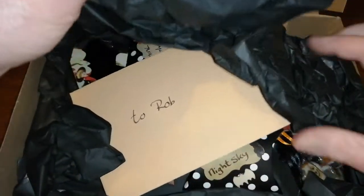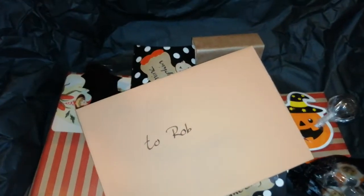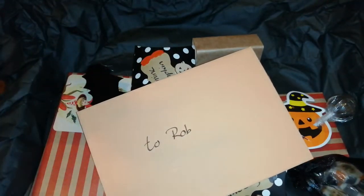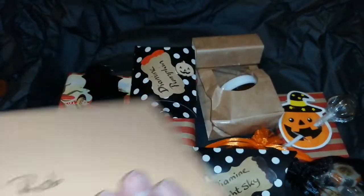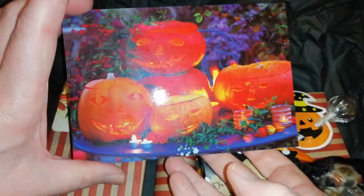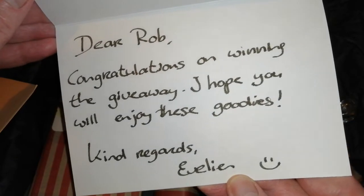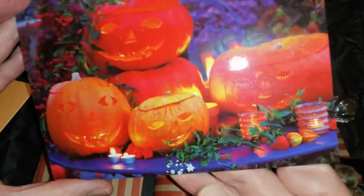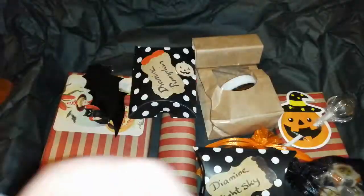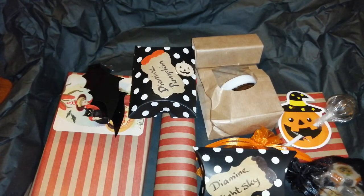All very nicely packaged. There's a nice autumnal, Halloweeny sort of packaging here. I've got a nice card from them — a Halloween autumn celebration card. 'Dear Rob, congratulations on winning the giveaway. Hope you will enjoy these goodies. Kind regards, Evelyn.' Absolutely, I will — thank you very much, Evelyn. It's so kind of you to send these through to me. I love the autumn, I absolutely love it. I love orange, and I like Halloween too. It's just my sort of time of year.